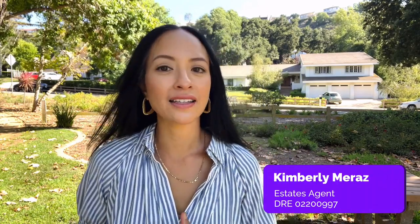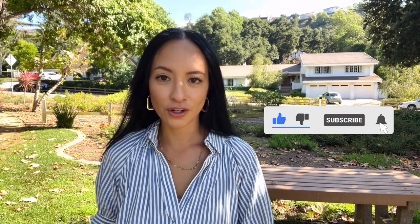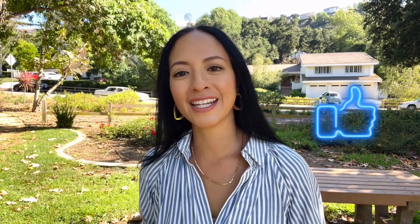If this is your first time on the channel and you want to know everything there is about living in Los Angeles and the greater Los Angeles area, then welcome. As a real estate agent here in LA, I love helping people move to the area. Whether you're thinking about moving soon or a year from now, I'd love to hear from you. Subscribe and tap the bell for notifications so you can be the first to know about the real estate market in the area.